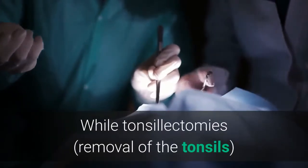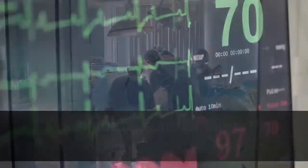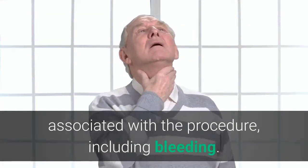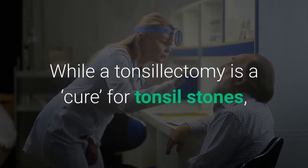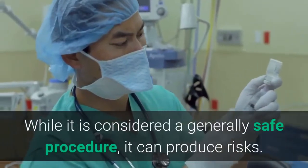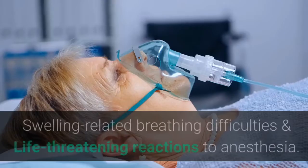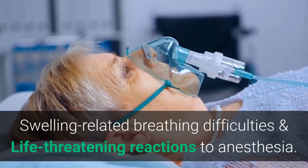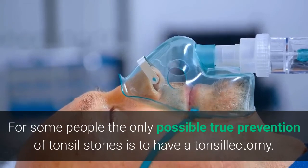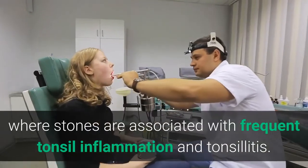While tonsillectomies — removal of the tonsils — used to be considered a routine procedure, they are now considered a last resort. One of the reasons for this is the risk of complications associated with the procedure, including bleeding. While a tonsillectomy is a cure for tonsil stones, it is usually only performed in extreme cases. Risks include bleeding, infection, swelling-related breathing difficulties, and life-threatening reactions to anesthesia. For some people, the only possible true prevention of tonsil stones is a tonsillectomy — these are often cases where stones are associated with frequent tonsil inflammation and tonsillitis.